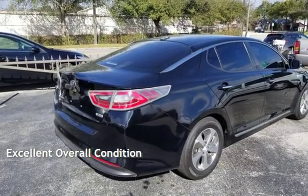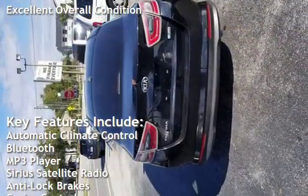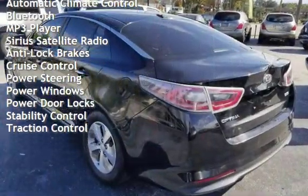This vehicle is in excellent overall condition. Key features include automatic climate control, Bluetooth, MP3 player, Sirius satellite radio, anti-lock brakes, and cruise control.